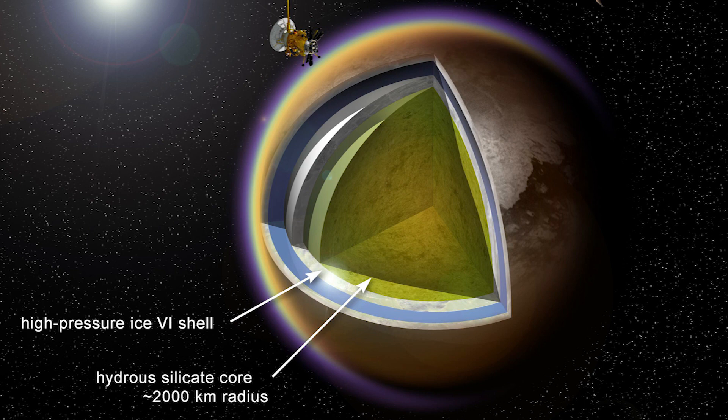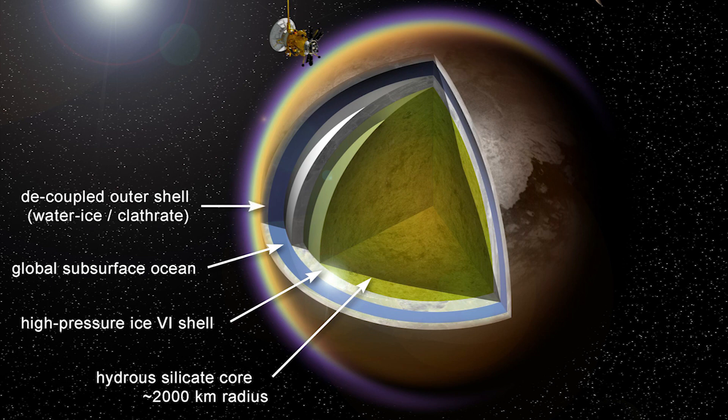The high-pressure ice is surrounded by a layer of salty liquid water, on top of which sits an outer crust of water ice. This surface is covered with organic molecules that have rained or otherwise settled out of the atmosphere in the form of sands and liquids.